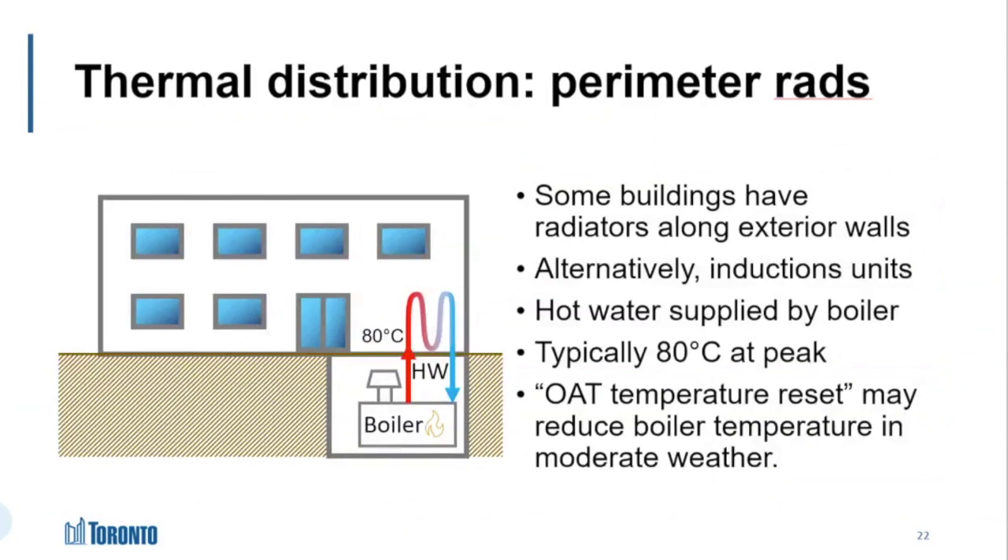The same kind of thing happens with perimeter rads and induction units. If your building has a boiler, it's probably giving you water around 80 degrees Celsius, and your distribution system will be designed for that. Even without heat pumps yet, your boiler could run more efficiently in a condensing mode if you had more radiators and ran the loop colder. More modern systems often have OAT temperature reset that reduces the boiler temperature in the shoulder season for extra efficiency. But most radiator systems are sized so that they still need that full 80 degrees Celsius on the coldest days of winter.